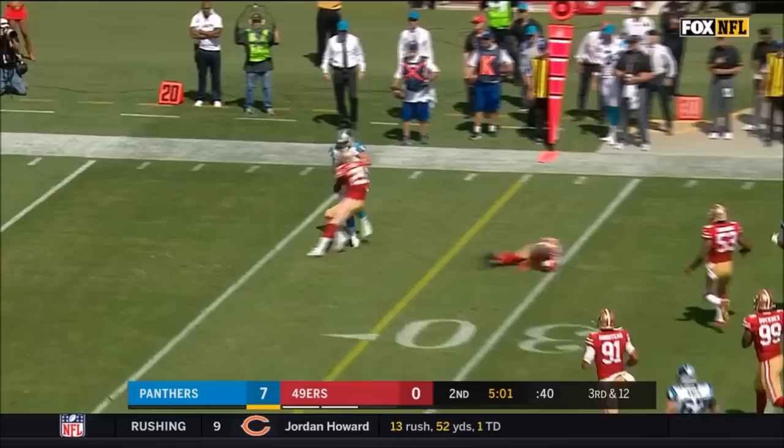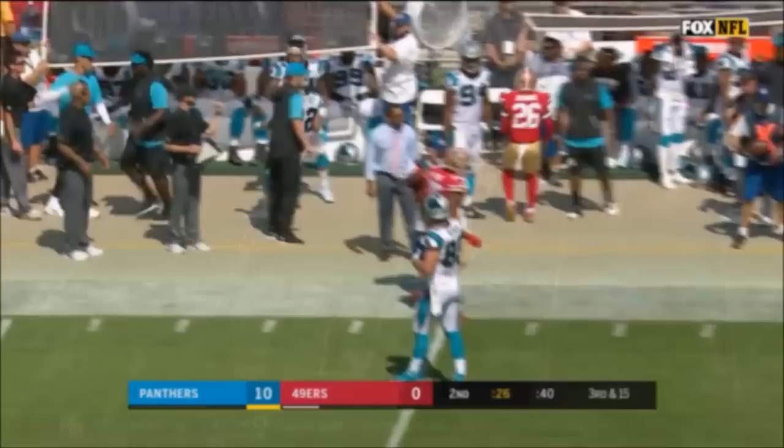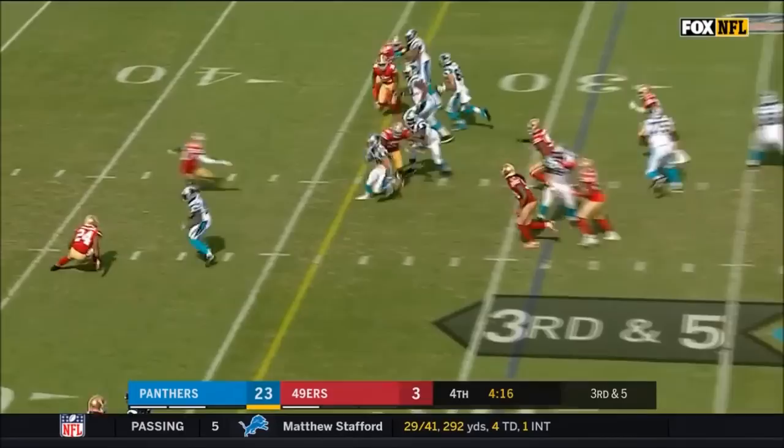McCaffrey finds the ball and leapfrogs a defender before being slammed to the deck by Tartman. That is a first down on a third and 12. He leads the team in receptions and adds to it. That's 63 rushing yards and they give it to McCaffrey, who picks up a gain of almost 17 on first down.